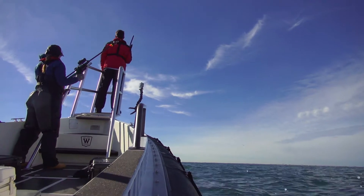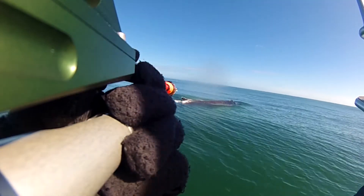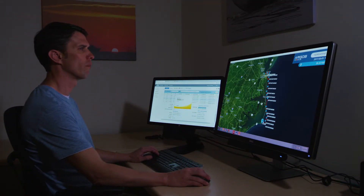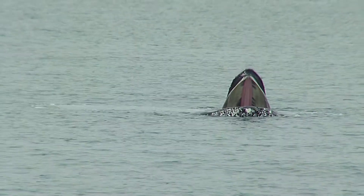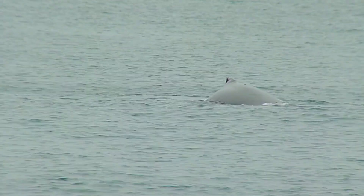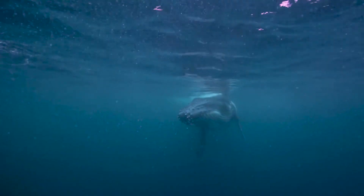Once they've identified the whales to tag, they approach carefully until they have just the right angle for a good shot. Through the satellite tagging efforts, the team has begun developing a clearer picture of when the whales may be in the areas of high shipping traffic or Navy training and testing. A high percentage of our animals that have been satellite tagged are spending a considerable amount of time in shipping lanes — about 50% of their time for some individuals and even higher for others. We've seen more than half of our tagged animals move on the west side of the Chesapeake Bay Bridge Tunnel, which has been a surprising find. It's not part of the Navy's mission, but it's part of our responsibility to do the best we can to get our job done, but minimize the potential impacts to the environment.